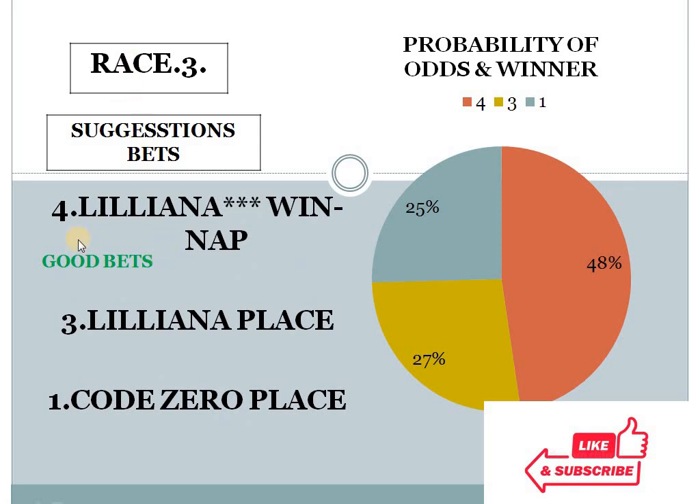Race 3: 4 at 48%, 3 at 27%, 1 at 25%. The gap between the top two choices is 21% difference, and the bottom two choice difference is less than 10%. Our system suggests number 4 for win, and this is the highest difference in today's race cards. That's why I have mentioned here NAP — best bet of the day. Horse number 4 should win here, and this is good bets number 1.